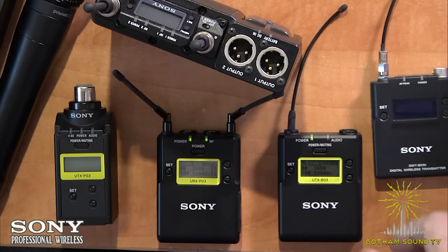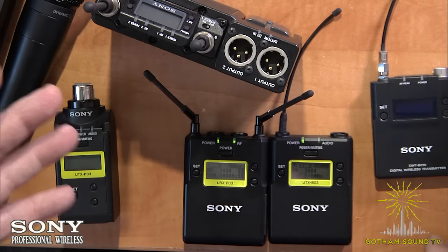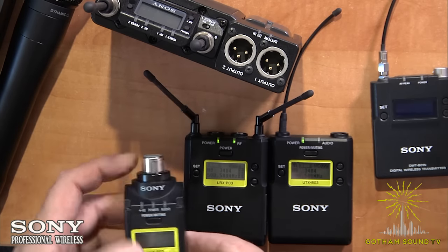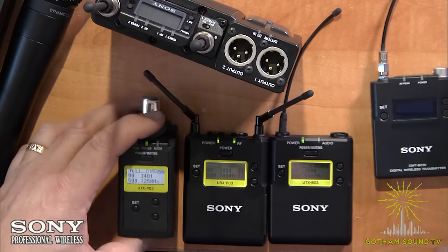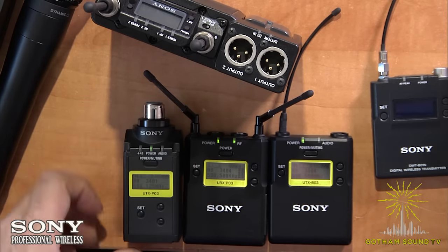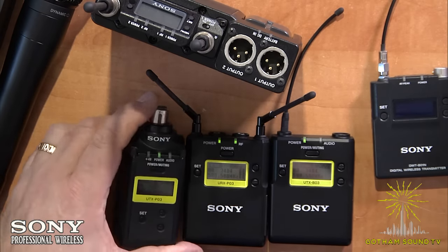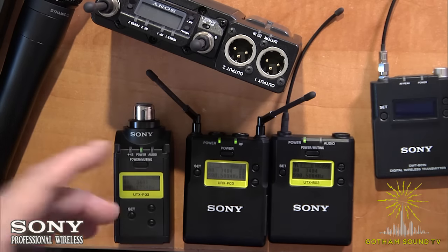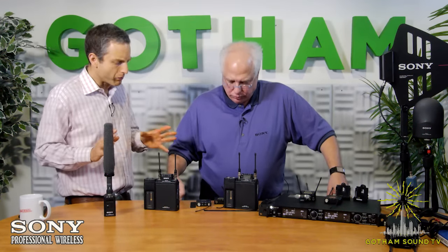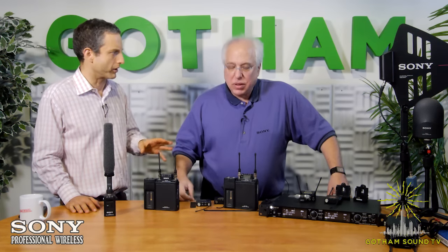The two-component kit is called the UWP-D11 package. There's also a UWP-D16 package, which adds a portable plug-on transmitter. That plug-on is interesting for broadcast and boom-pole situations because it offers full 48-volt phantom power. Price-wise, it's about five to seven hundred dollars per channel in this range.